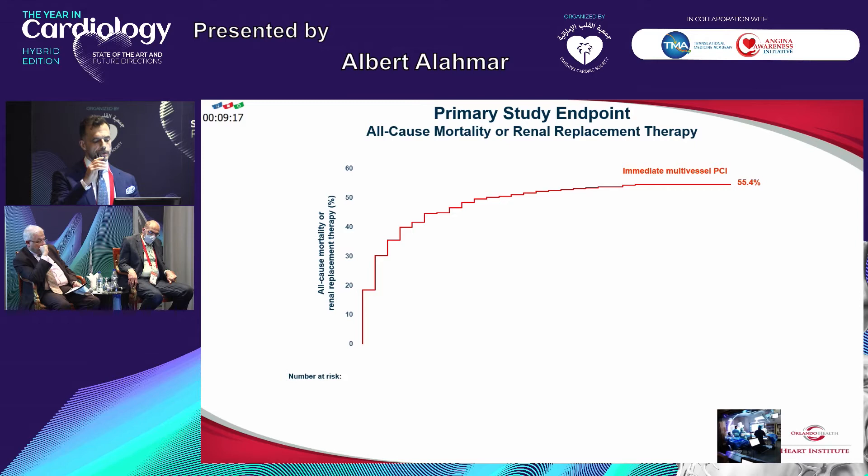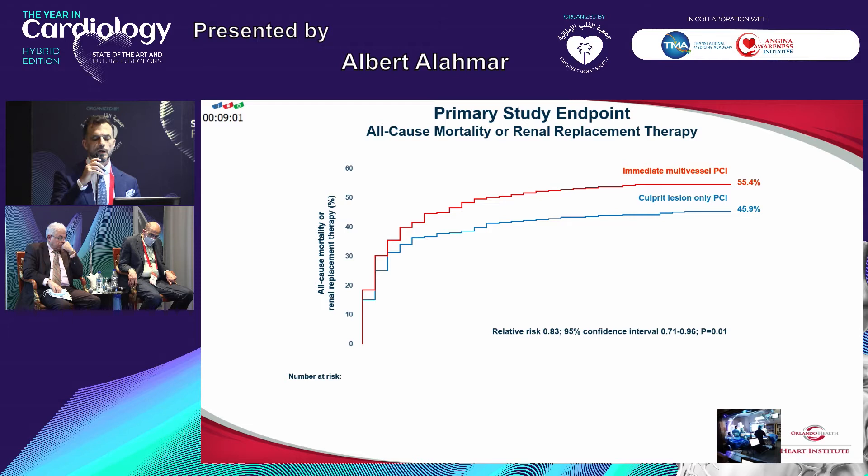This is from the SHOCK trial. The primary study endpoint was all-cause mortality or renal replacement therapy. This is comparing multi-vessel PCI versus culprit vessel only PCI. And no surprise — the immediate multi-vessel PCI came out superior, as you can see, with a p-value of 0.01. With the confidence interval shown and a relative risk reduction of 0.83.